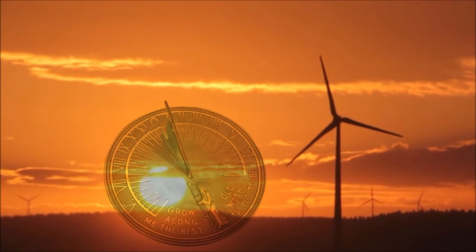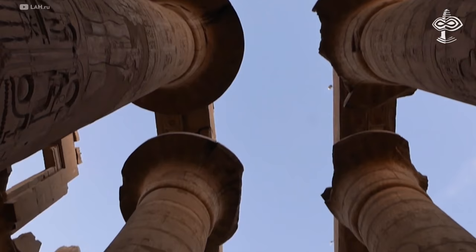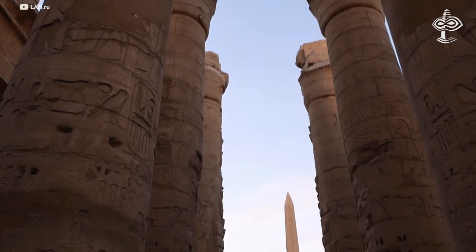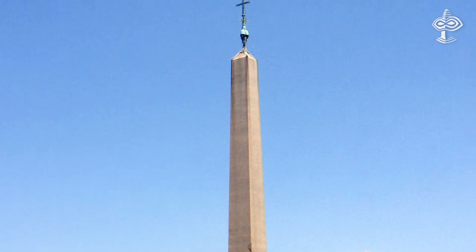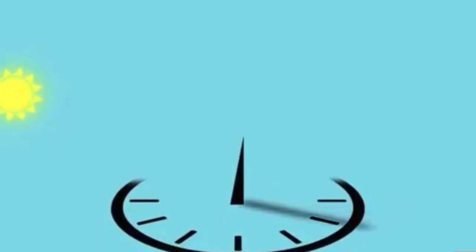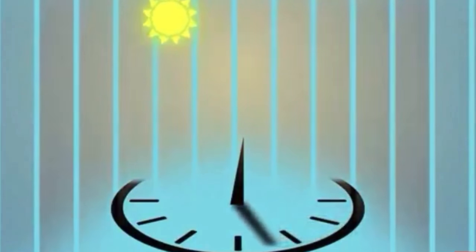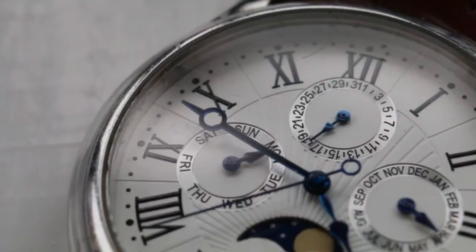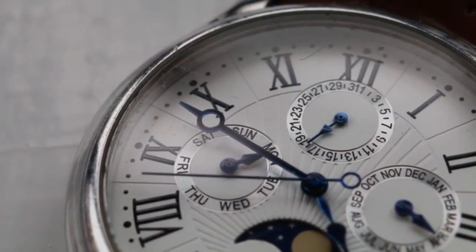The first clock was a sundial and it was invented in Egypt. When the sun shone, the position of the shadow cast by a tall stone pillar called an obelisk told people what time it was. The sun rises in the east and sets in the west. So in Egypt, which is in the northern hemisphere, the shadow moves to the right. Because of that, the hands of the first mechanical clock were also made to circle to the right.